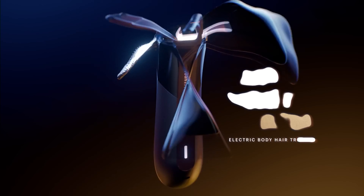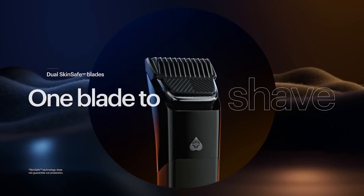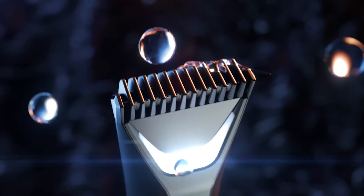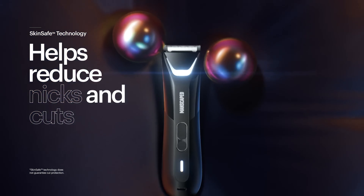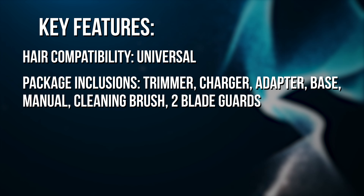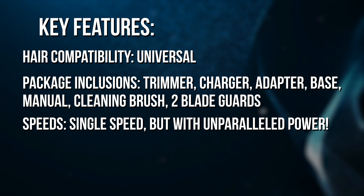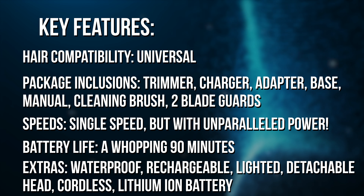Skinsafe and quick-stroke technology: with ceramic blades championing the Skinsafe design, bid farewell to nicks and cuts. And the ultra-quiet 7,000 RPM motor means you can trim in peace without waking up the entire household. This isn't just battery-powered — it's driven by a robust 600mAh lithium-ion battery offering a staggering 90 minutes of seamless use, with an innovative wireless charging system. It's also fully waterproof, so whether you prefer a dry trim or a shower session, the Lawnmower 4.0 is your trusted companion. Package includes a trimmer, charger, adapter, base, manual, cleaning brush, and two blade guards.